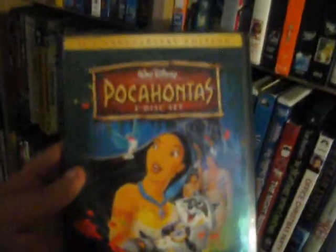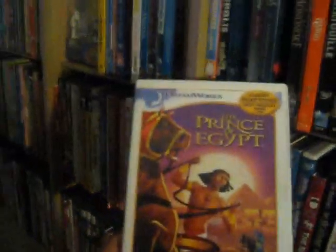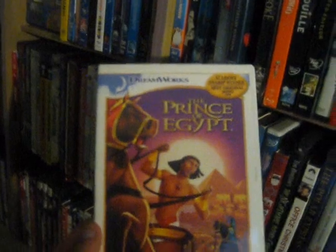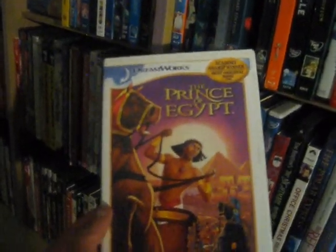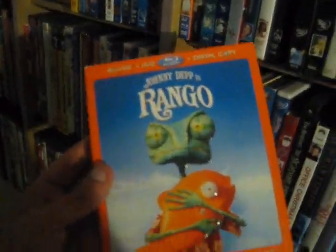Up next we have Pocahontas, two-disc set 10th anniversary edition from 1995 — another good mid-90s Disney film. Next we have The Prince of Egypt from 1998 — good DreamWorks animated film about Moses and the classic Exodus story, liked that film quite a bit. Up next we have Princess Mononoke from 1999 — definitely one of my favorite anime films, fantastic movie, another classic from Hayao Miyazaki.